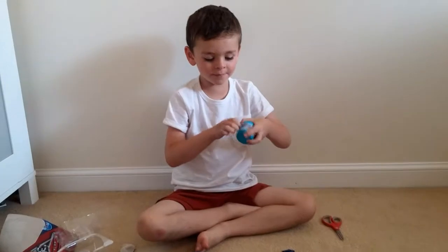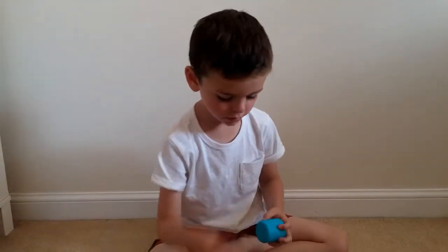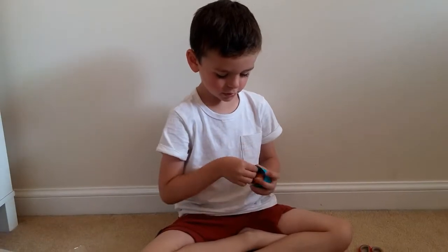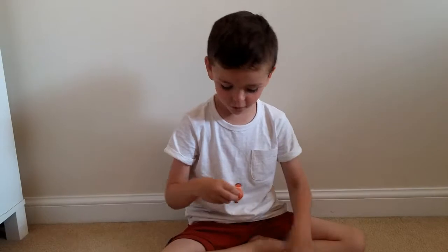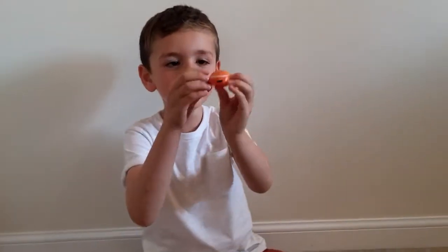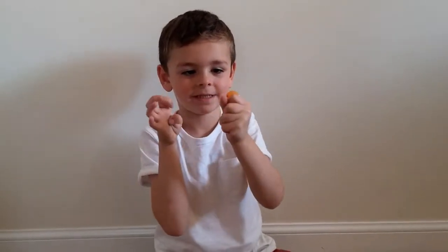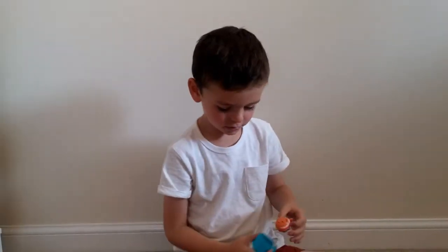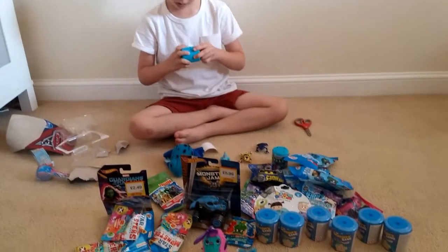Now I'm going to open an Emoji Mashem. Who are you hoping for? Hank? Well you told me, didn't you? And we've got Nemo! There we go, squish him — whoa! We're gonna pop him then.